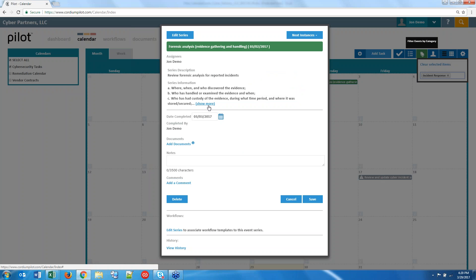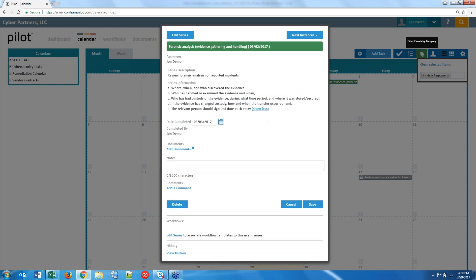Clicking into a task shows background information. A lot of the background data comes from our suggested task library — we have a cybersecurity task library that can be utilized. What Mike and his team typically do is customize that library for the firm based on the assessment. Mike, I'll bounce it back to you and Rich to talk about how that process works in terms of working with a firm to build out their procedures.